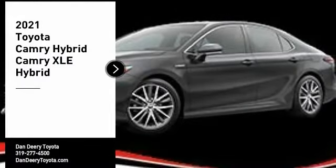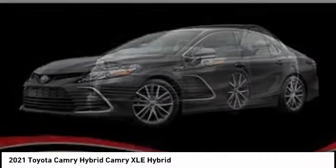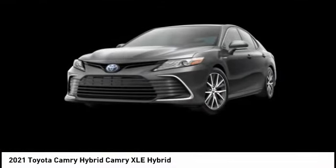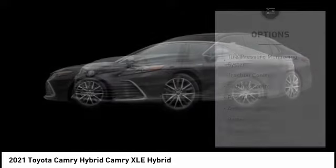Come test drive the 2021 Camry Hybrid. Toyota Camry is an affordable mid-size car, reliable and a great comfortable commuter car. Here are some of this vehicle's great options.